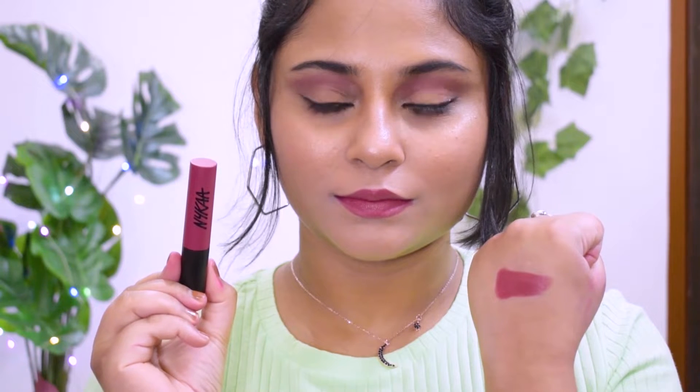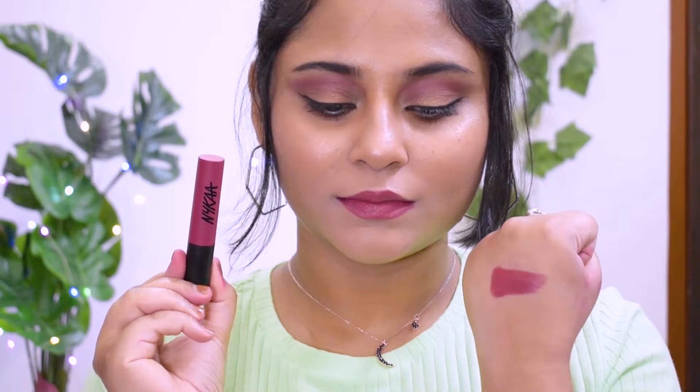Another one from Nykaa is from the Paintstix range, shade number 15. These don't have a shade name. It's a morph pink color with a hint of red and orange in it — a very unique nude pink that you can pair with formals and casual outfits, making it a great regular or everyday shade.